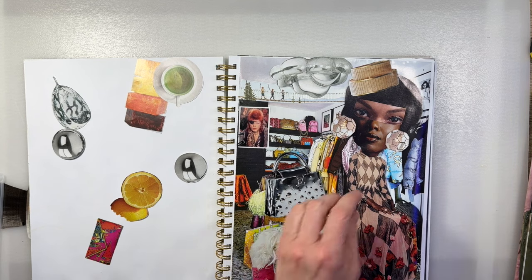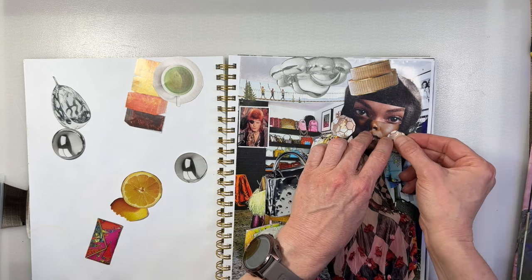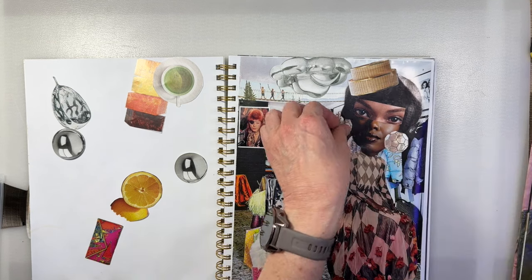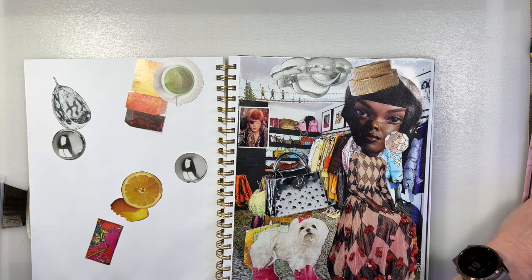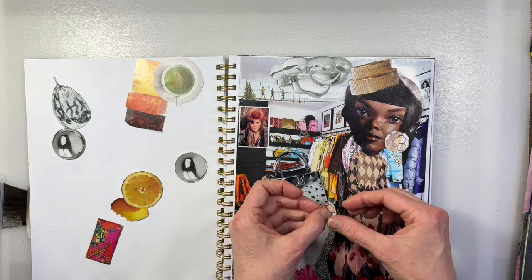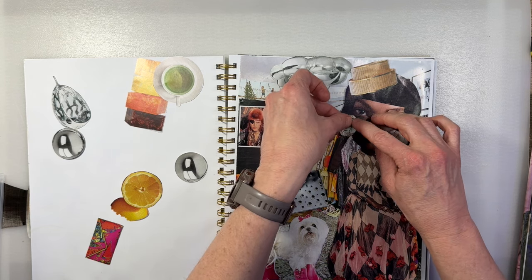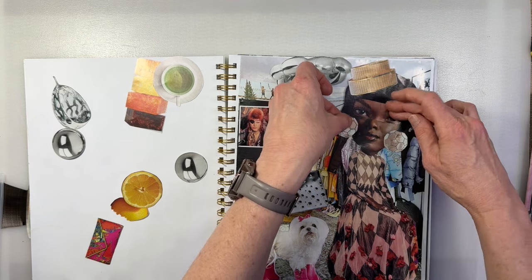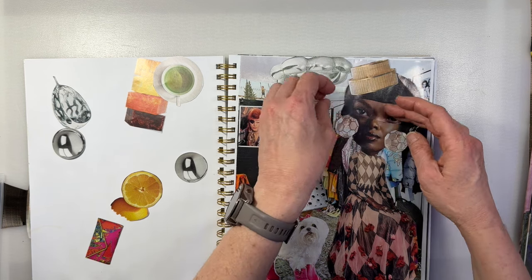Yes — those are her earrings! That was easy. Earring one and earring two. There's just always a glare — either your glare or my glare. No way to really tell who's going to get the glare.